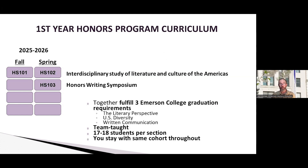In the first year, there are three courses everyone is required to take. These cover your writing requirements, your U.S. diversity requirement, and your literary requirement. Courses 101 and 102 are an interdisciplinary study of literature and culture of the Americas, covering the literary requirement and U.S. diversity requirement. It involves a lot of close reading of literature, writing about that reading, and learning to write through various theoretical lenses — studying different theories about how society functions and examining literature through those lenses.